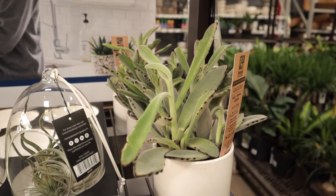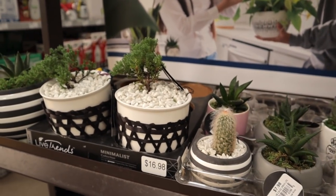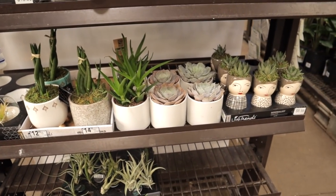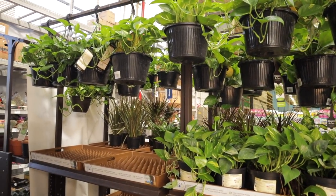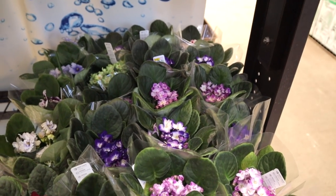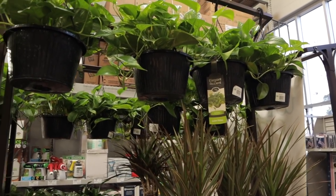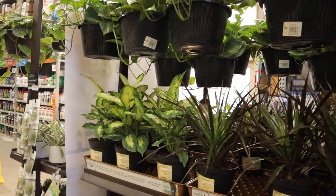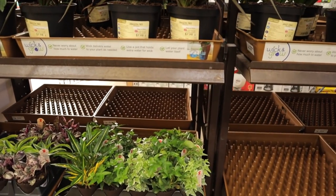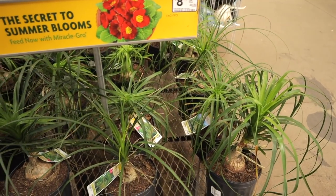Some really cute little succulents - this one is so so fuzzy. We've got some air plants and look at these cute little bonsai, oh so adorable. Some more succulents over here - mostly golden pothos, which I already have. Oh look at these beautiful African violets! A little bit tempting - I already have three of them but I love them so much. Over here, some more golden pothos.